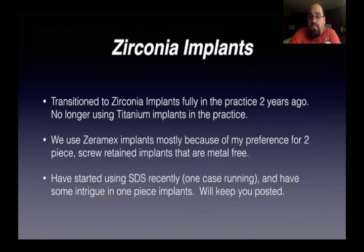Now we're going to talk about zirconia implants. I transitioned to zirconia implants fully in the practice about two years ago. I'm no longer using titanium implants. Why would we use titanium? Titanium implants release titanium dioxide into the bone and most people have reactivity to titanium. Zirconia implants are just great — their biocompatibility is amazing. They are as strong as the titanium implants we were using before. I use Xeromax mostly because of my preference for a two-piece screw-retained implant that is totally metal-free. The screw is even a carbon fiber reinforced PEEK screw. We've also started using SDS.